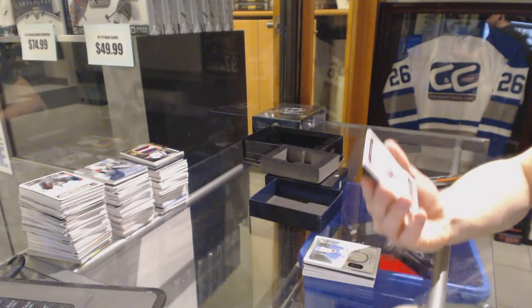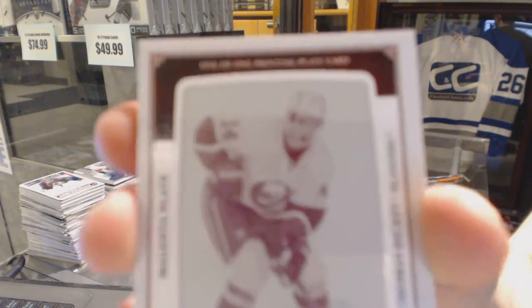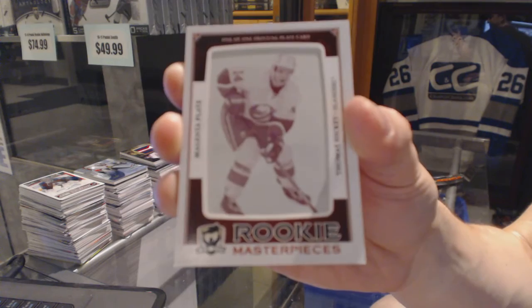And a rookie masterpiece — a one-of-one magenta printing plate from SP Game Used for the New York Islanders, Thomas Hickey.